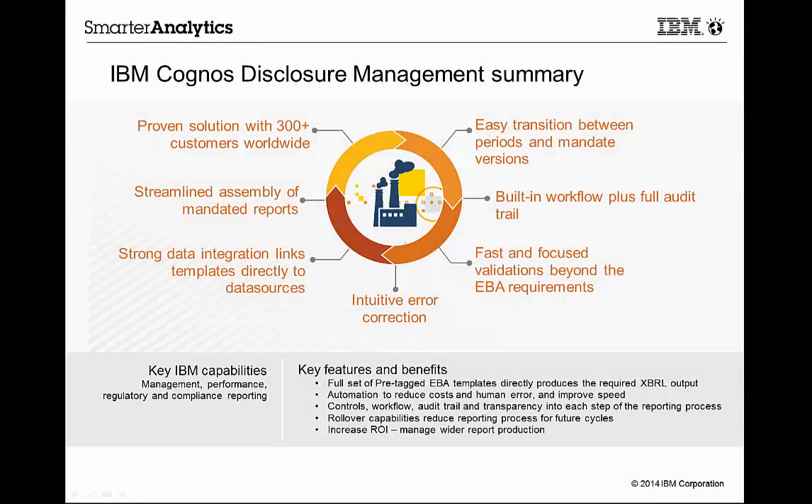I hope this short video has provided some insight into how you can use the powerful features of CDM to be confident that you can produce your required reports accurately and on time. For more information, please ask your IBM sales representative for a detailed demonstration. Thank you for spending this time with me. We wish you well in your endeavours to meet the ever-changing, complex requirements of the European financial system regulators. IBM and IBM Cognos Disclosure Management is here to make sure that this is as smooth and painless as possible.